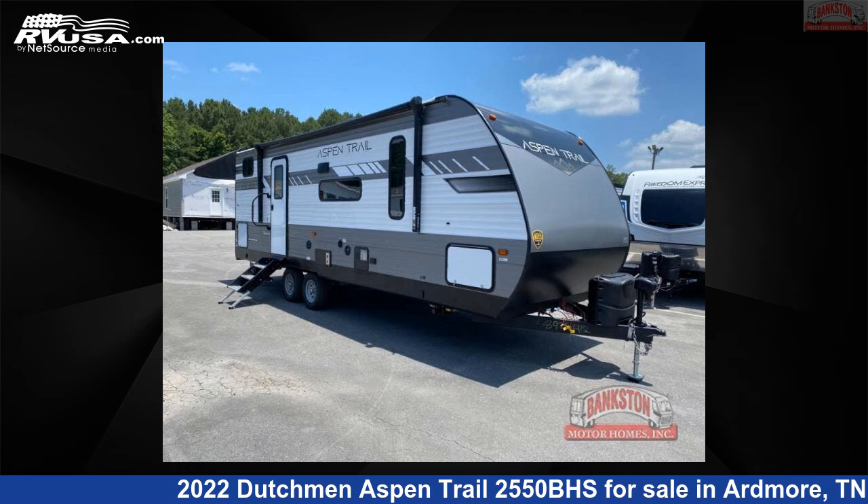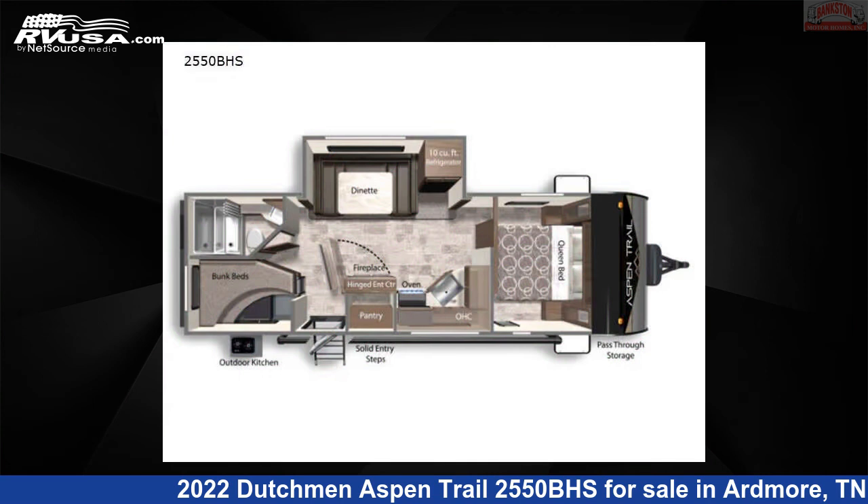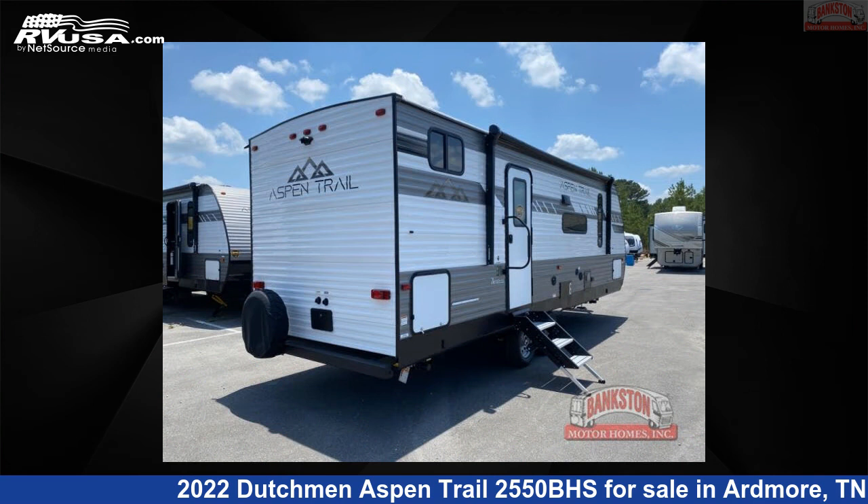This 2022 Dutchman Aspen Trail 2550BHS is a travel trailer RV located in Ardmore, Tennessee, 38449, and is offered for sale by Bankston Motorhomes of Ardmore.